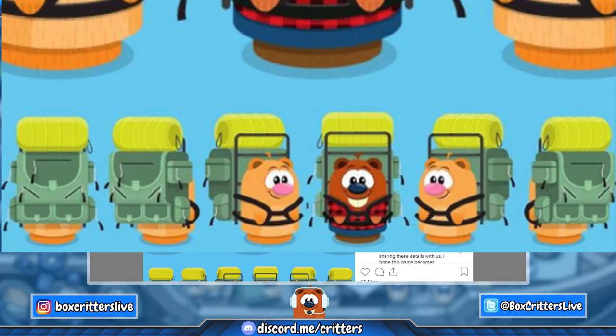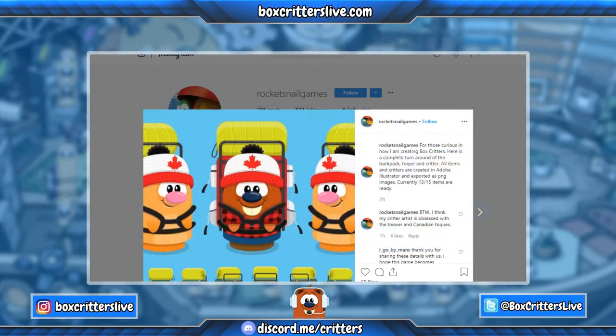The turnaround of the backpack — the sprite of the backpack looks great, the toque to be on the beaver — it all looks good, great work on this. Now the Canadian toque, it just kind of raises questions, you know.